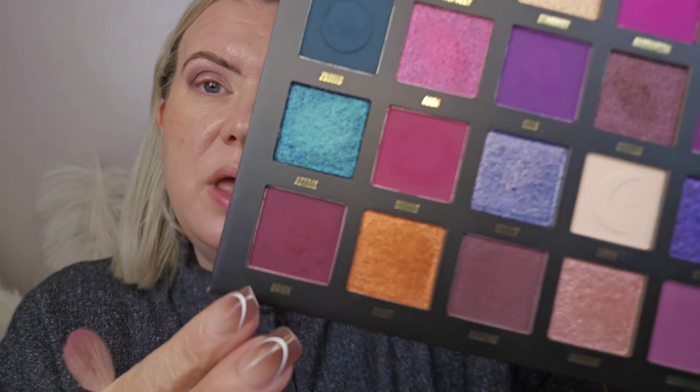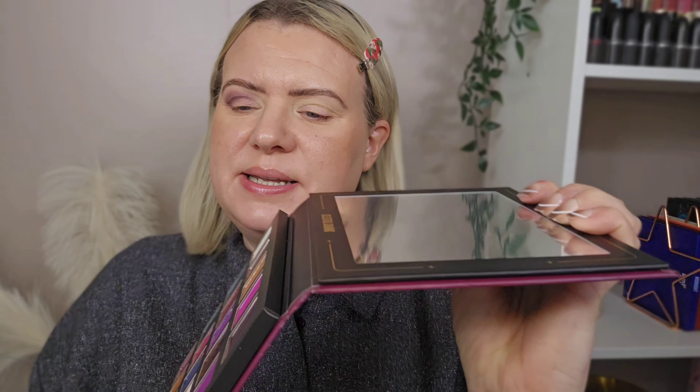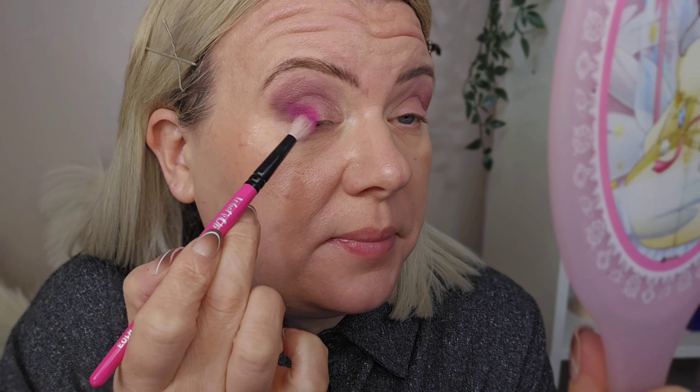On the outer part I'm going to go in with one of the purples. I was tempted by Orion but I've changed my mind — I'm going for Andromeda, which is an almost magenta sort of shade, a little bit brighter. Oh yeah, that's really nice. I know I sound like a broken record with Beauty Bay palettes, but the pigment and quality is amazing. I always find it is — they're such good palettes for the price, around £16.